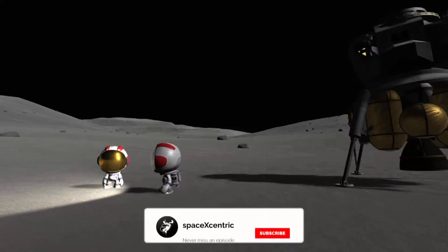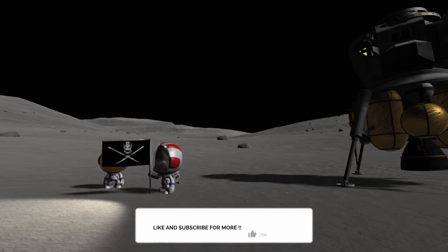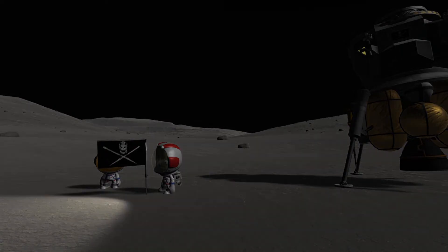All right, you guys, I want to call it there. Enjoy your Sunday and what's left of your weekend, and hopefully I'll see you back here tonight for the Starlink launch. Thanks!